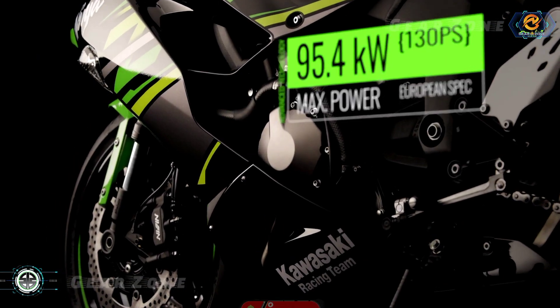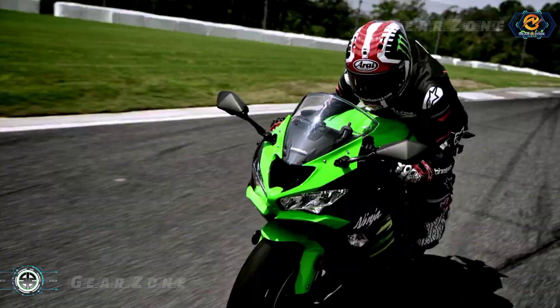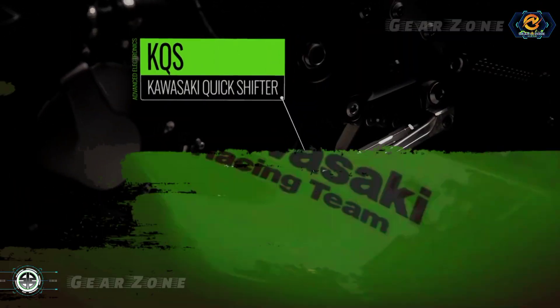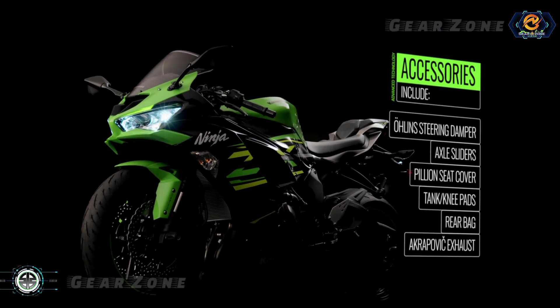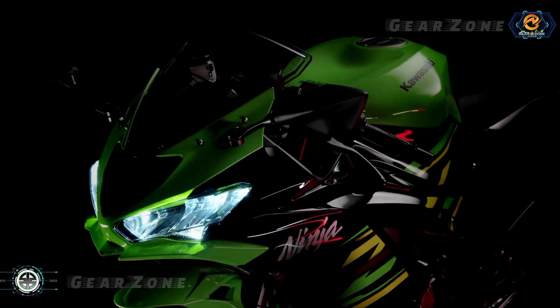If this speculation is true, this will be big news from Kawasaki, because almost all competitors have given up on continuing to market the 600cc sportbike, due to problems with Euro 5 exhaust emission regulations.